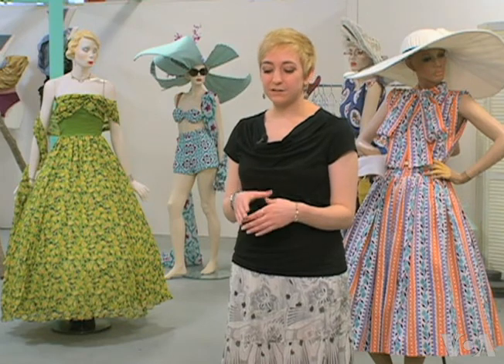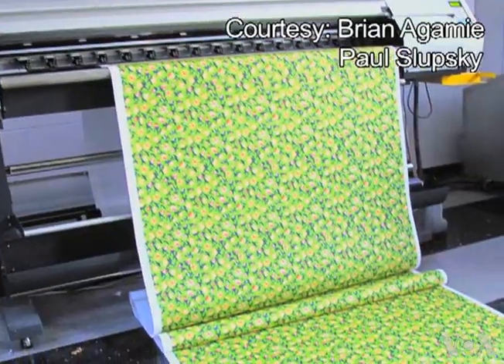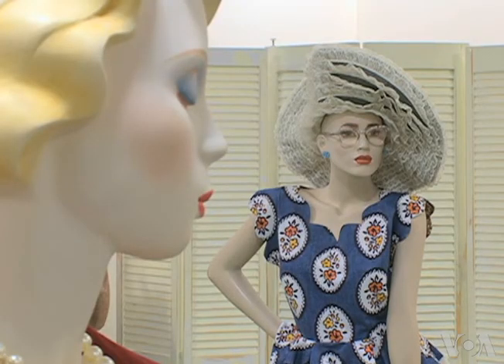I wanted to figure out a way I could preserve and kind of expand these tiny scraps that really didn't mean anything to her, but for some reason meant so much to me. Alex scanned the fabrics into a computer and then enlarged them before printing them out. For them, the project was a way to connect with the past.